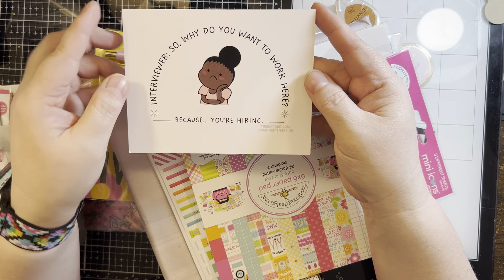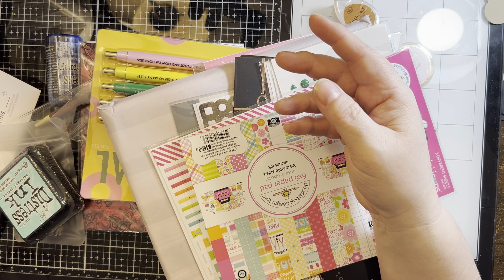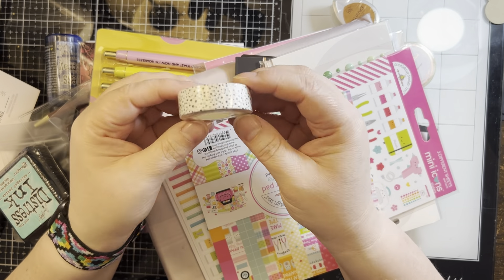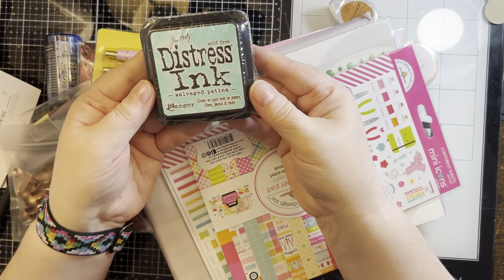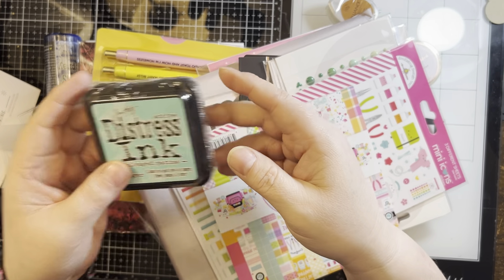'Interviewer: so why do you want to work here?' 'Because you're hiring.' I have another one that came in my order that says 'we all need to chill' — I won't go first. It's just something I've noticed and I've saved that so I can reference it over and over again. Some fun speckled washi tape, a Salvage Patina distress ink — I believe I have this in a large one, so I may save this for a giveaway.